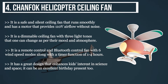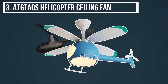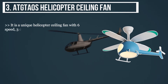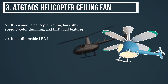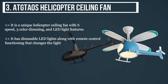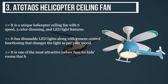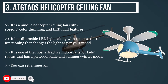The third product is the AT Taos helicopter ceiling fan. It is a unique helicopter ceiling fan with six speeds, three-color dimming, and LED light features. It has dimmable LED lights with remote control functioning to change the light as per your mood. It is one of the most attractive indoor fans for kids' rooms, featuring a plywood blade and summer and winter modes.